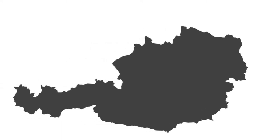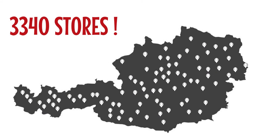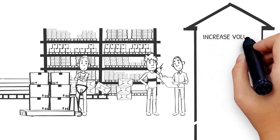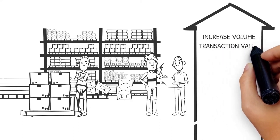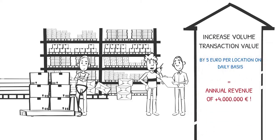Let's take a look at an example. Take a retail channel in Austria which has around 3,340 stores nationwide. By defining your new KPI for every sales rep on his route and by increasing volume transaction value for only 5 euros per location on a daily basis, you'll get an annual revenue increase of over 4 million euros.